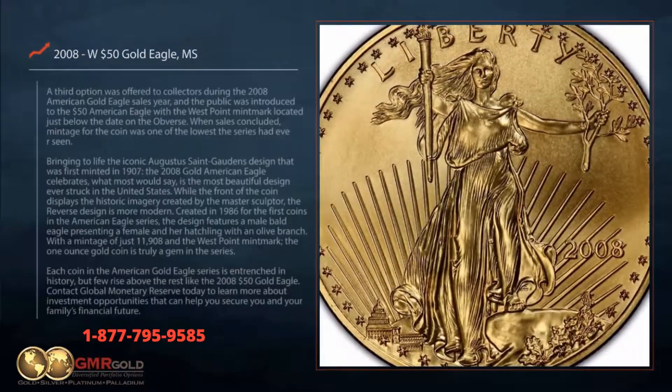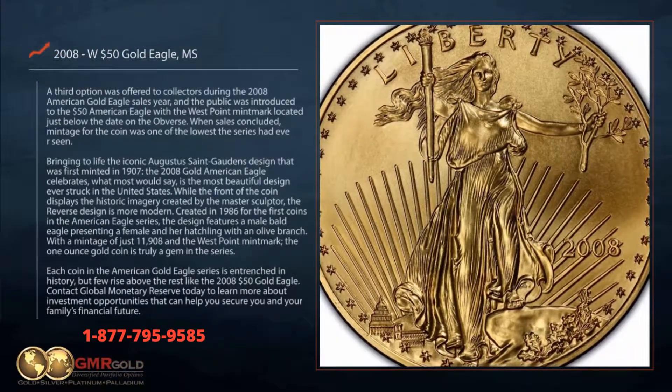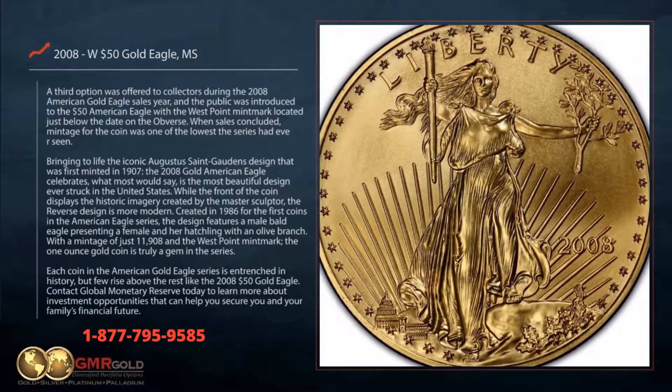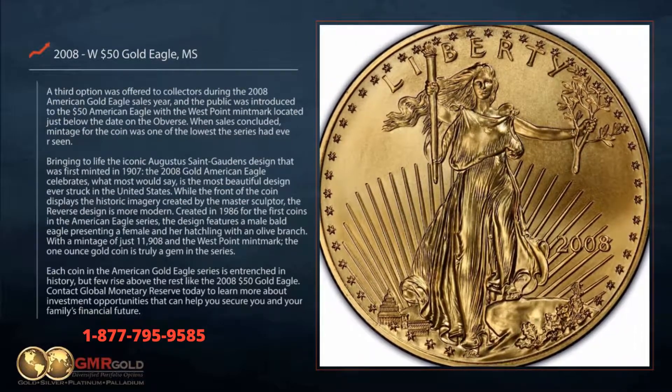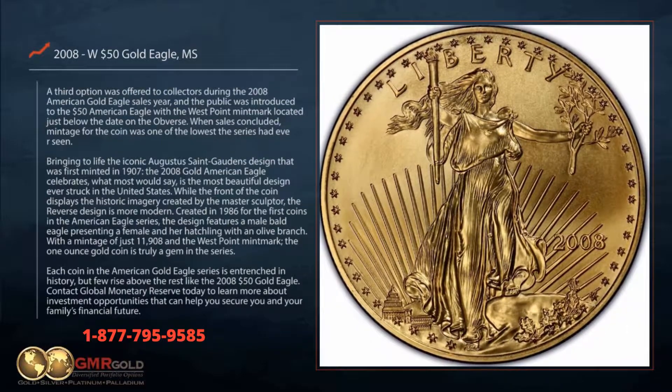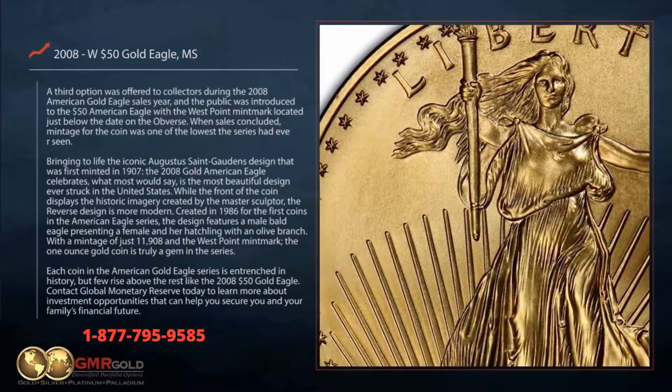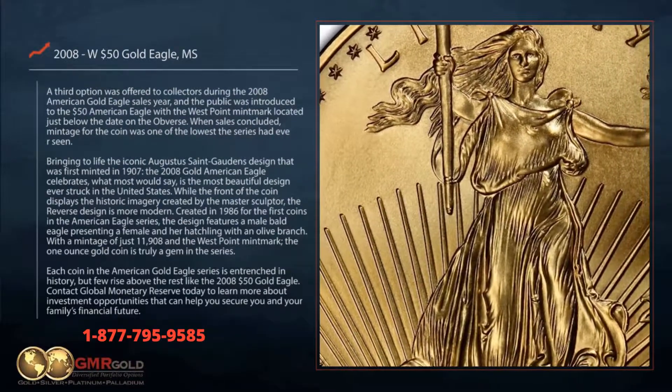A third option was offered to collectors during the 2008 American Gold Eagle sales year, and the public was introduced to the $50 American Eagle with the West Point mint mark located just below the date on the obverse. When sales concluded, mintage for the coin was one of the lowest the series had ever seen.